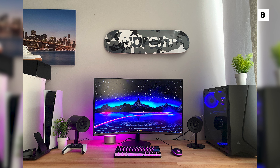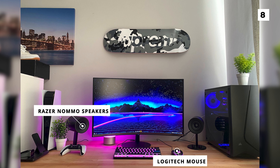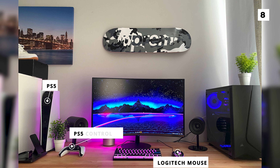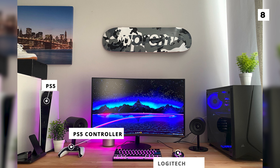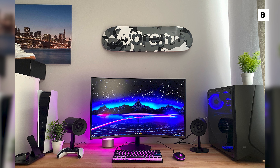For their peripherals, you can see a set of Razer Nomo speakers as well as a Logitech mouse. Of course, they also have their PS5 and matching controller to the left of the monitor for easy access. This is a bit of a simpler build, but it also has a lot of character and some fun decorations.